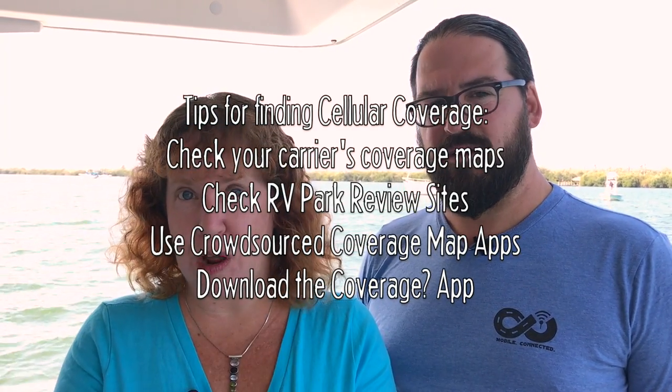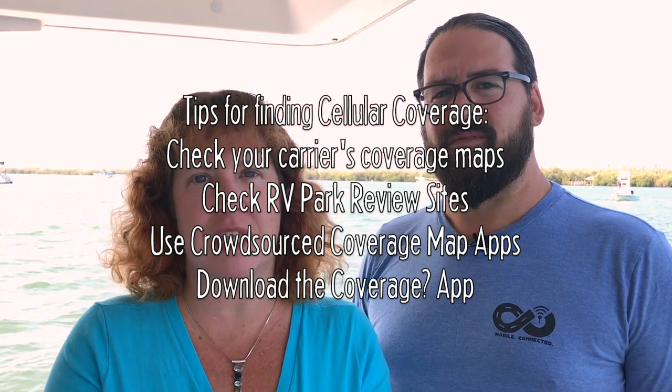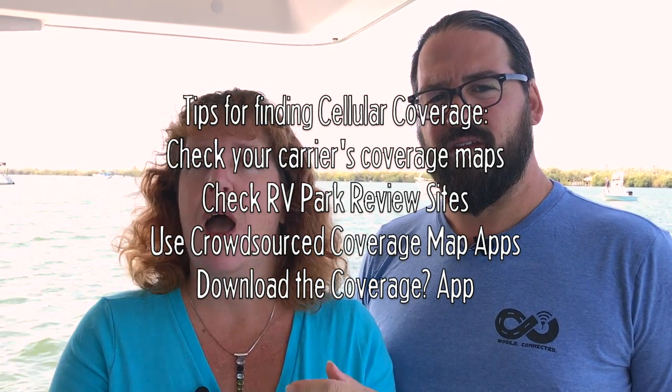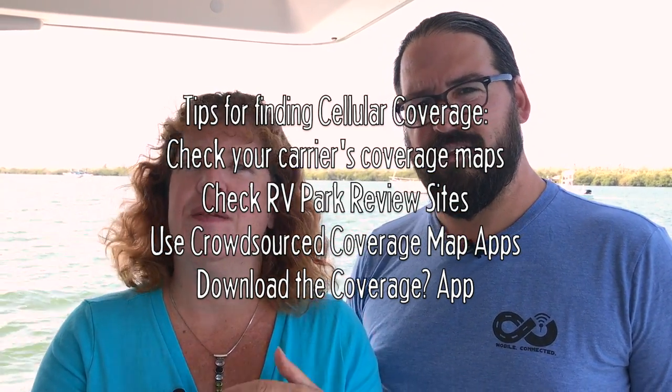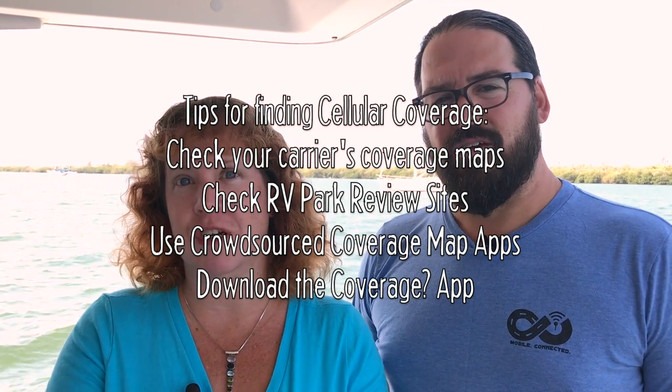So just to recap: check your carrier's coverage maps; check campground reviews to see how other people have experienced cellular coverage at the area you're considering; check some of the crowdsource apps like Sensorly and OpenSignal; and Coverage is, we think, an indispensable tool for travelers. No one solution is everything — this is a collection of tools, use them together, and this is how you can go with confidence knowing you've got pretty good odds of getting online. And for you boaters out there, you might have noticed we're on a boat right now — it works on the water too, for coastal cruising. All the same tips; just use Active Captain instead of Campendium.